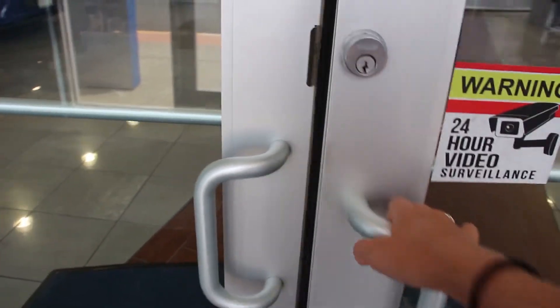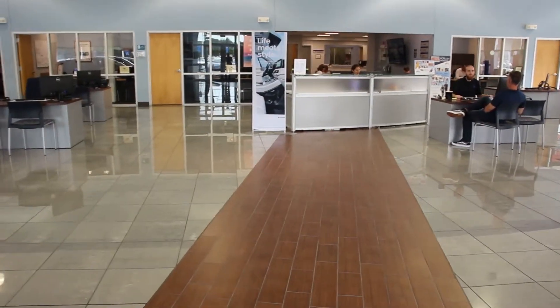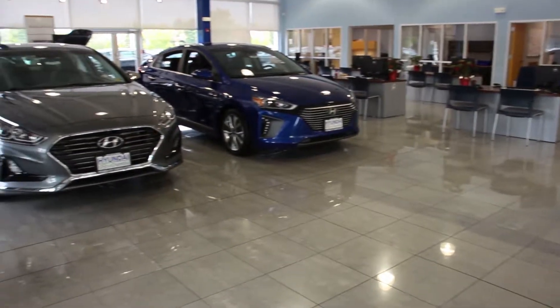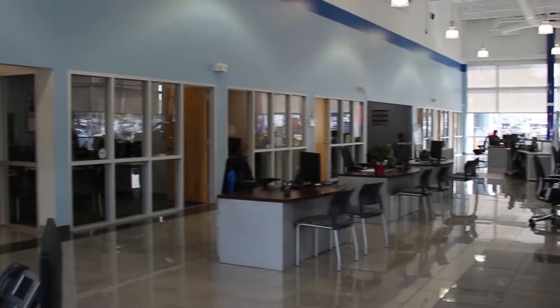For some extra details — right over here are all the managers' desks: the general manager and the sales manager. If you need them, right when you walk in there will always be somebody at the help desk to assist you with anything. If you're trying to contact a certain person but you don't know who they are, they will get you in touch with that person and help you with whatever information you need.